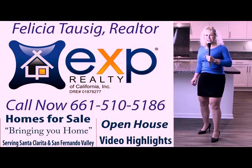For more information on this property or for a private showing, please contact me. I'm Felicia Tosig, bringing you home.